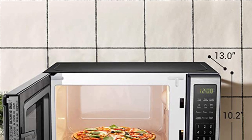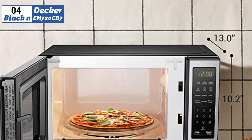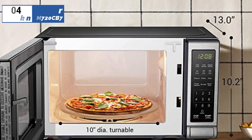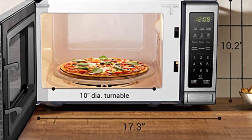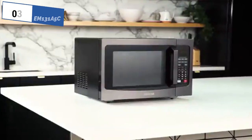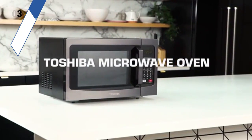You can defrost your food by either time or weight, and it also comes with six auto-cook presets for popcorn, pizza, potatoes, frozen vegetables, beverages, and dinner plates.